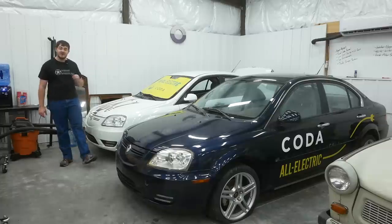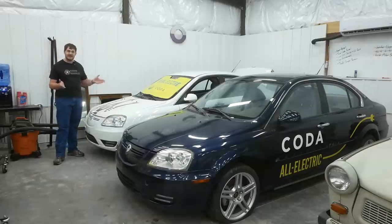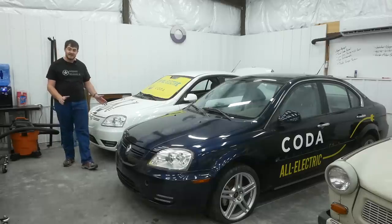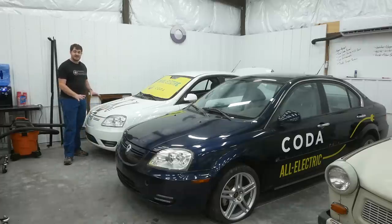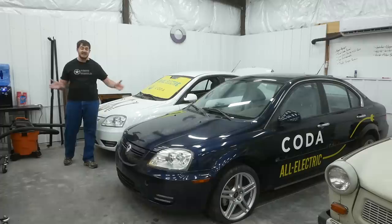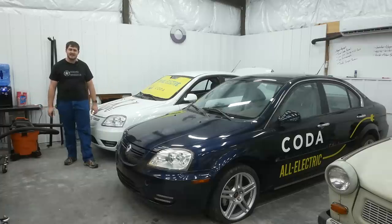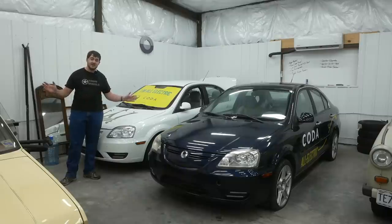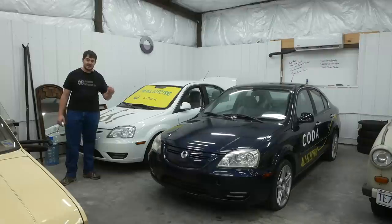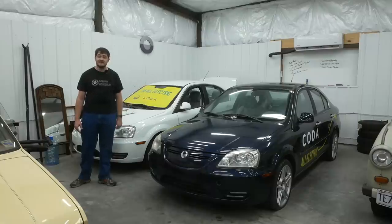Since I made that last video, I have spoken to someone who used to work at not only Coda, but also EDI, and he's filled in some knowledge gaps. In the last video I postulated that EDI was using these Codas strictly as development platforms and wasn't planning to convert and sell actual Codas — well, I was on the right track. EDI was indeed using these Codas strictly as development platforms; they had seven of them. But they weren't planning to convert and sell anything — they were developing kits so anyone could convert their ordinary car to an electric car with a CVT.